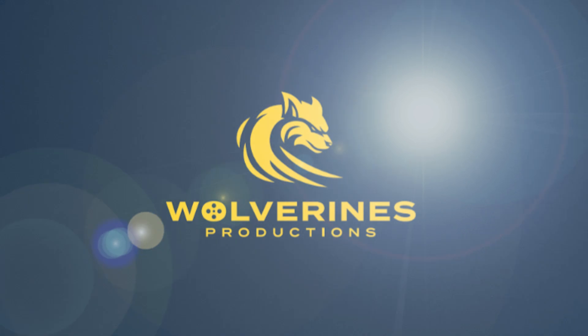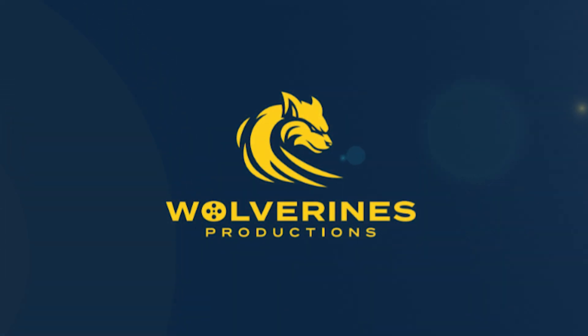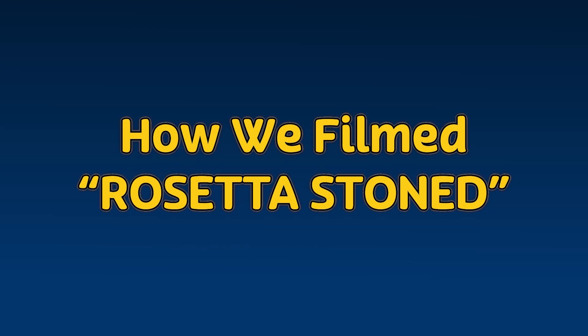What's up guys? Benjamin here. Today I'm going to be talking about how I made my first feature film, Rosetta Stone, in eight days. In the studio system, they generally make films in roughly 90 production days. We did ours in eight. But at the end of the day, we were able to accomplish it without too much stress. I'm going to talk to you about some of the ways that you can make your feature film in eight days.